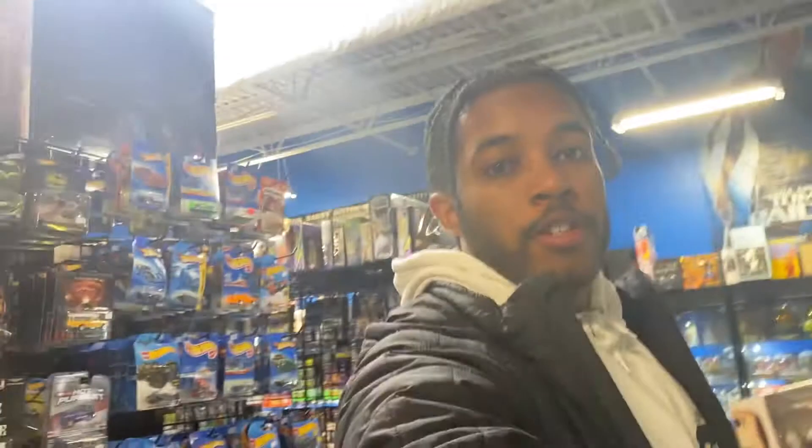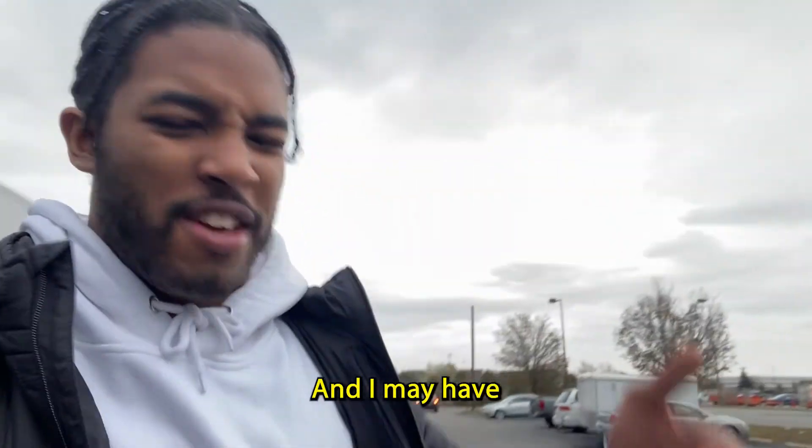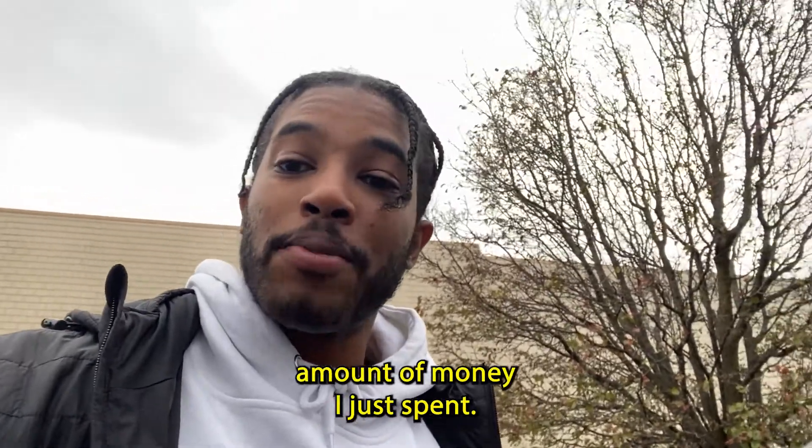Got some Teenage Mutant Ninja Turtle stuff — so truly something for everyone in this store. Alright, so I just got out of the Toy Pit, and I may have spent a little too much money. I definitely want to come back, but it's probably not in my best interest considering the amount of money I just spent.